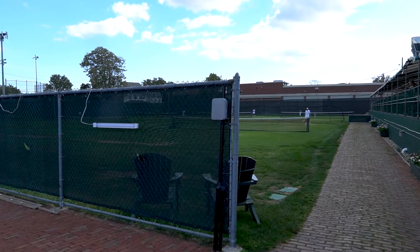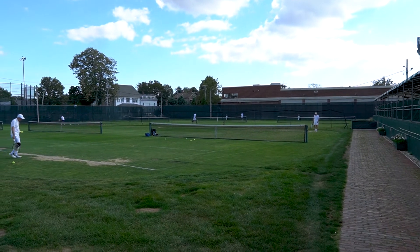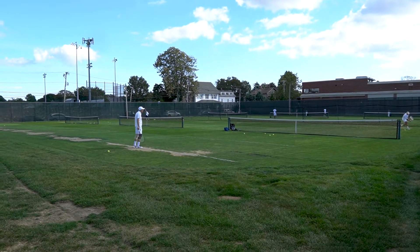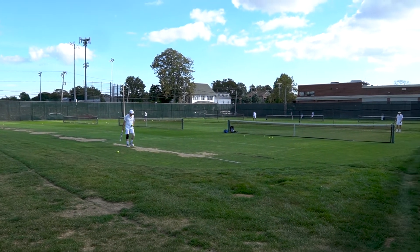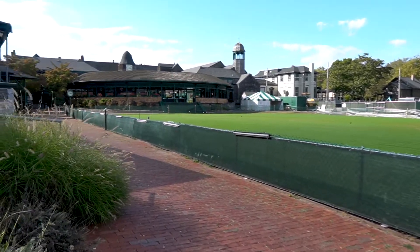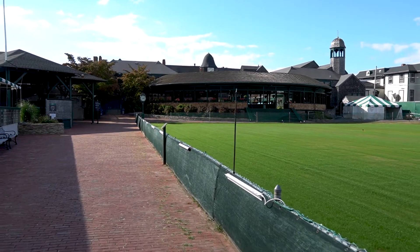I've never actually played on a grass court before — I've played on clay courts and asphalt. There's a nice shot of the rear of the property right here.